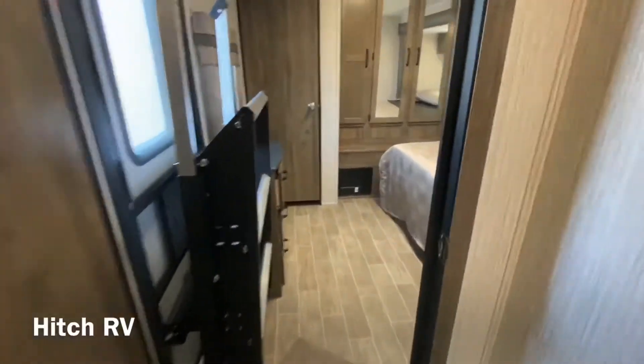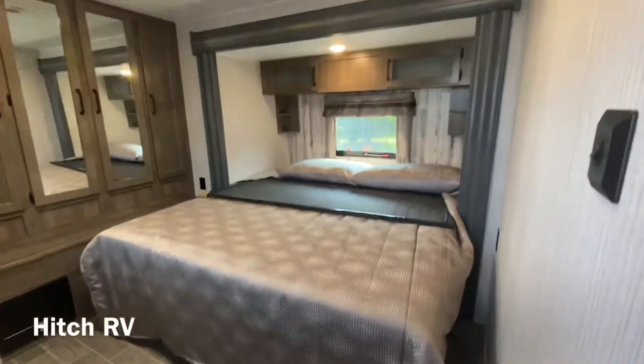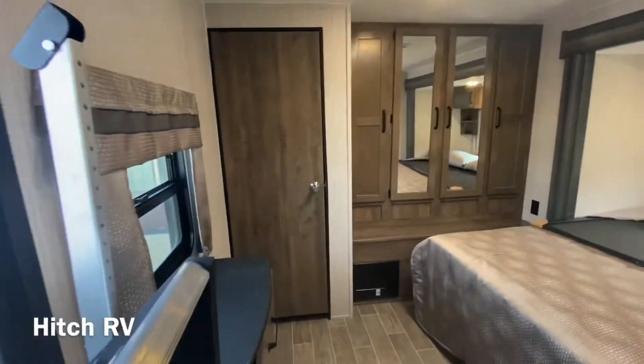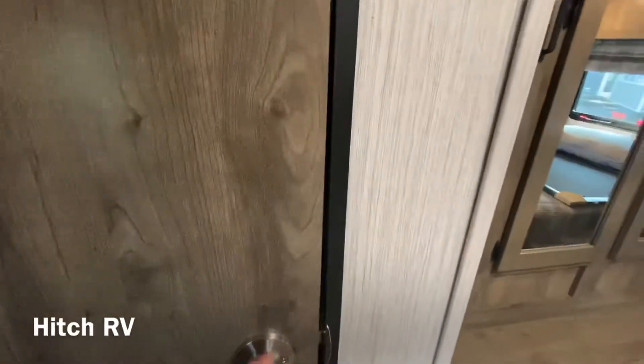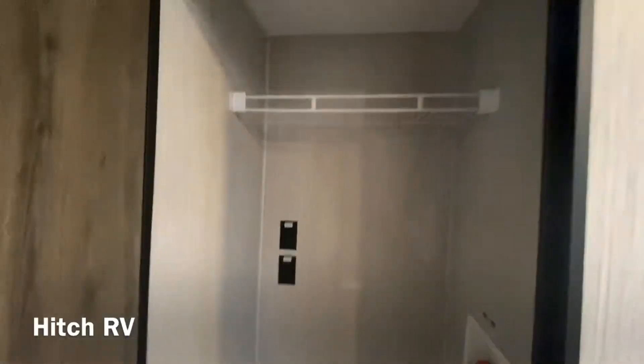Coming into the back, we have our master bedroom — the only bedroom for this unit. You do have a closet in the back and then a space for washer dryer prep over here. So you can either put a washer dryer in here or just use it as a big closet.